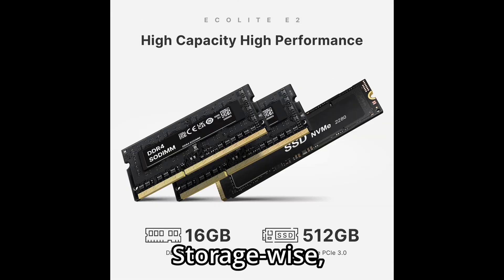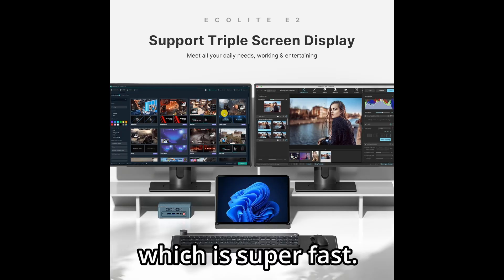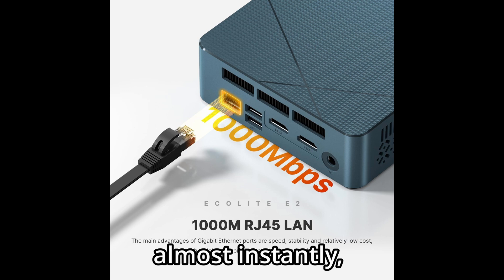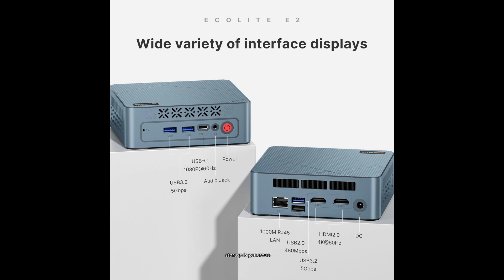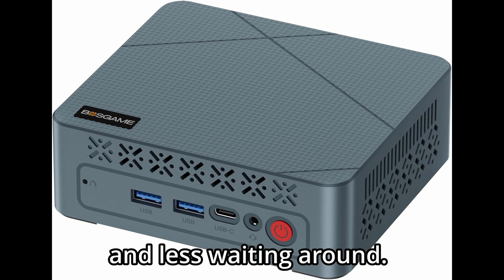Storage-wise, this Mini PC includes a 512GB PCIe NVMe SSD, which is super fast. It boots Windows 11 Pro in seconds, loads apps almost instantly, and makes file transfers a breeze. For general productivity, office use, or education, this amount of storage is generous. And thanks to the M.2 interface, you're getting PCIe 3.0x4 speeds, which means faster load times and less waiting around.